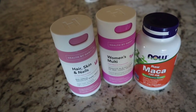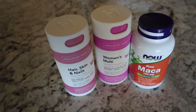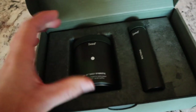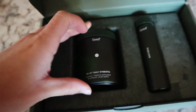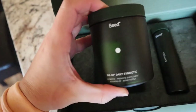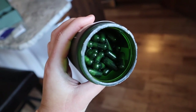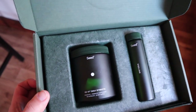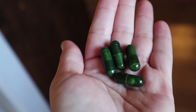I'm taking all of my usual supplements — just my hair, skin and nails, women's multivitamin and maca. And then I've also been taking my Seed daily symbiotic prebiotic supplements. They're in this beautiful little container in these little green capsules. This video is sponsored by Seed, which I'm very excited about, so let me tell you a little bit about them.